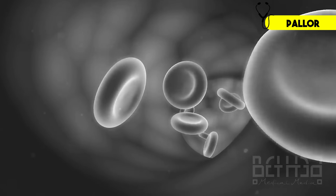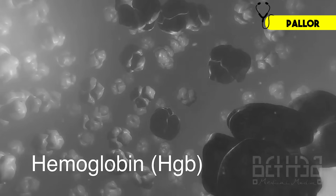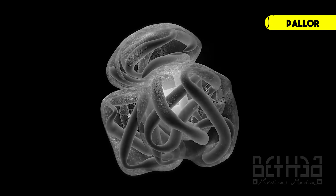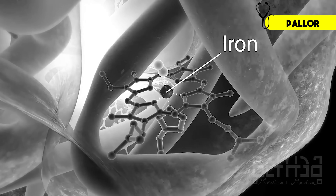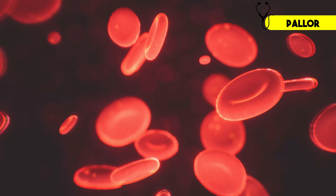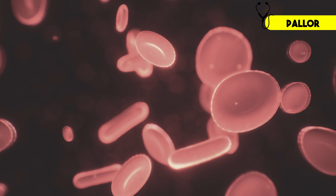Here's why this happens. Your red blood cells are packed full of hemoglobin, a protein that gives red blood cells their color and their ability to carry oxygen. Iron is right at the center of the hemoglobin molecule, and it's actually the binding site for oxygen. So when your iron levels are low, your red blood cells have less hemoglobin, and they become more pale and underfilled, which literally changes the color of your blood.